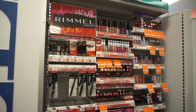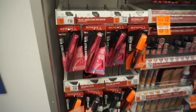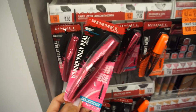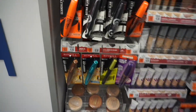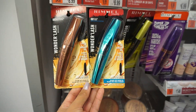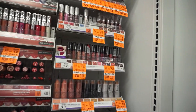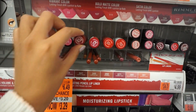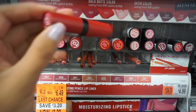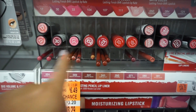You guys almost missed this section, but here's Rimmel London. This mascara looks new — it's the Wonder Fully Real Mascara. My friend raves about their lipstick; I think it's their Kate collection. If you guys are looking for a lipstick, try Rimmel London's.